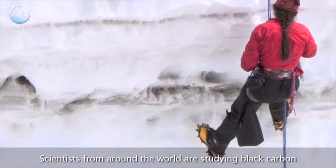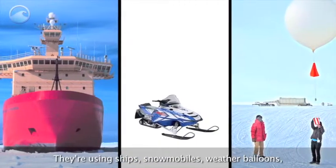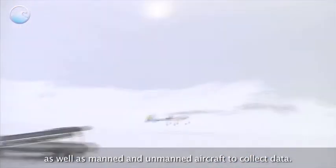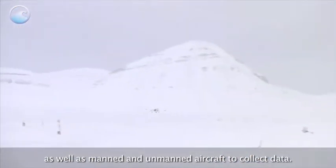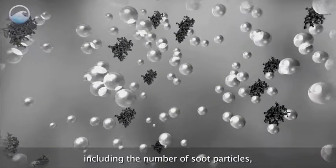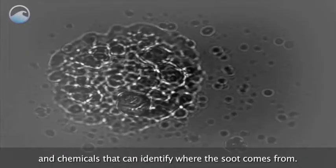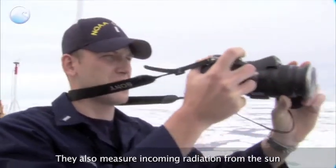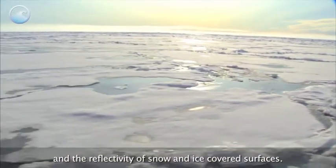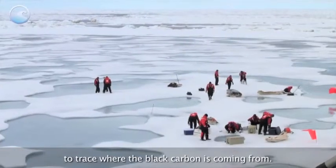Scientists from around the world are studying black carbon from all possible angles. They're using ships, snowmobiles, weather balloons, as well as manned and unmanned aircraft to collect data. The instruments on board measure the total number of particles in the atmosphere, including the number of soot particles and chemicals that can identify where the soot comes from. They also measure incoming radiation from the sun and the reflectivity of snow and ice-covered surfaces. Newly fallen snow is also analyzed to trace where the black carbon is coming from.